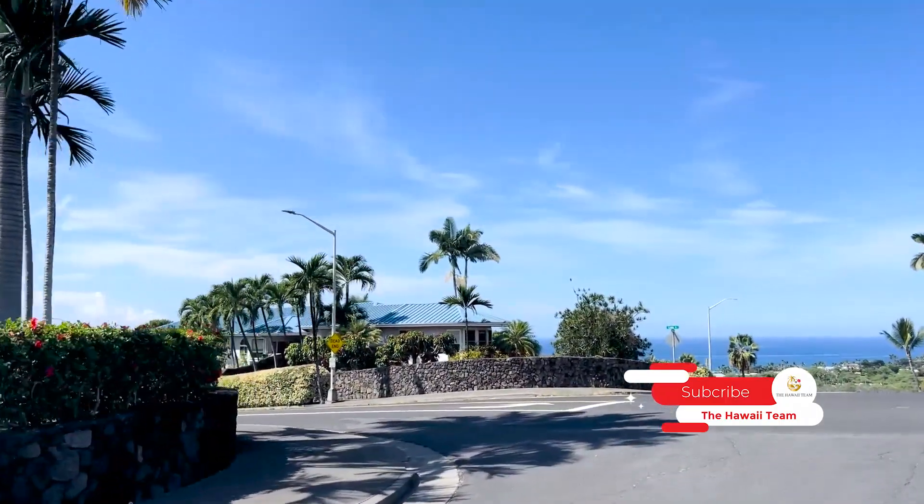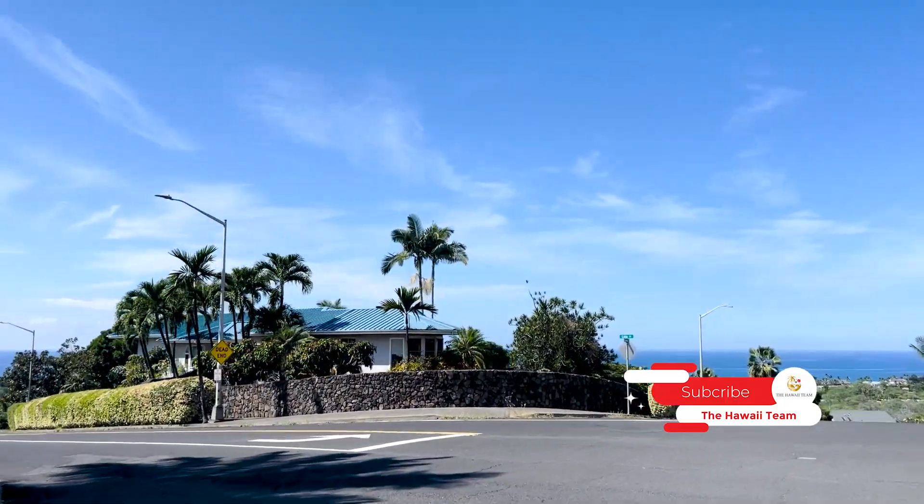There are some secondary homes in here, but it's not a short-term vacation rental opportunity because it's not in a short-term vacation rental zone. We're going to show you around — we hope you enjoy it, and as always we'd love to hear from you. Aloha.